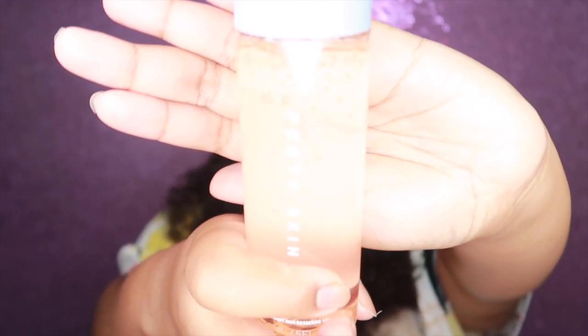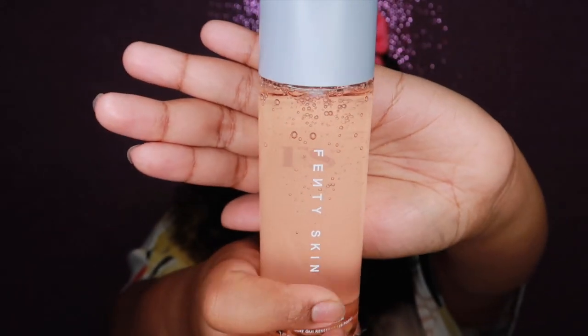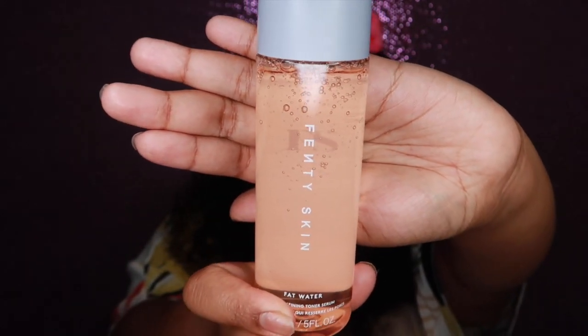The first product in the Fenty Skin collection is the Total Cleanser. The second is the Fat Water. And the third is the Hydro Visor Invisible Moisturizer.